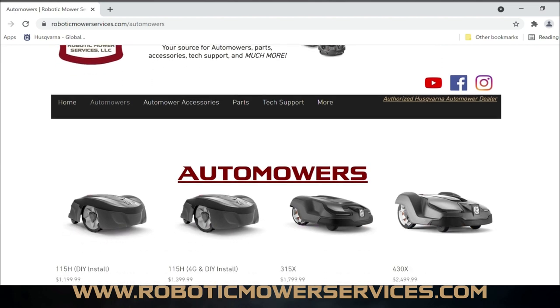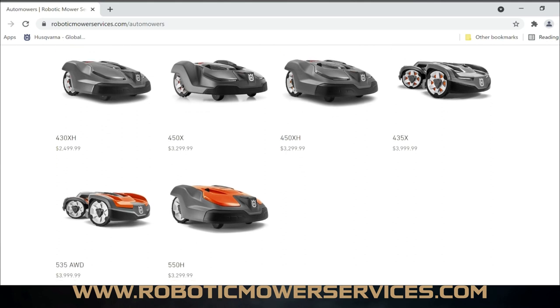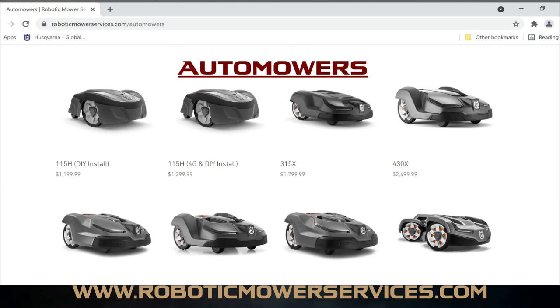Going to the Automowers page from the menu bar, you can see here the models currently available in North America. We forgot to add the 550, so we'll get that added. The 520H will be added once it becomes more readily available. The EPOS mower — that's a touchy subject and we'll have more information on that down the road. As of end of April 2021, it's simply not available for sale through any dealer, which is why it's not on here.